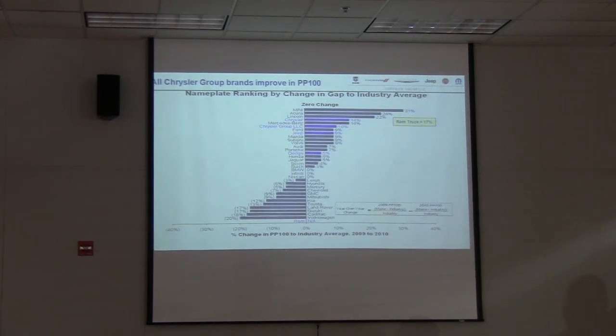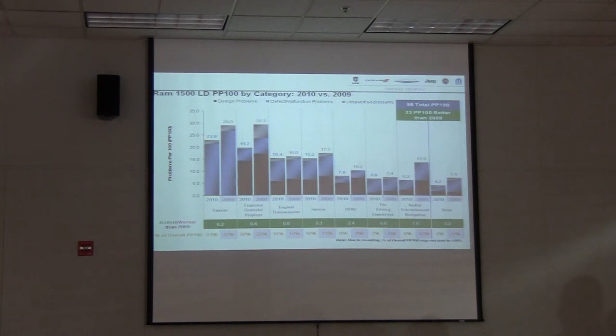When you actually look at things gone wrong, Ram truck improved 17% from 2009 to 2010 — great improvement. This shows you by category. Exterior: fewer things gone wrong than 2009. Features, controls, displays. Engine and transmission was already low but still improved. Interior, heating, air conditioning. Overall driving experience — great. Audio and seats. Improvements across the board for the year.